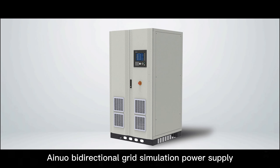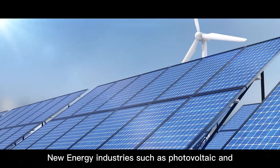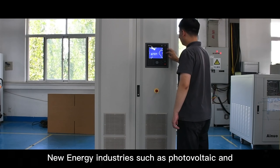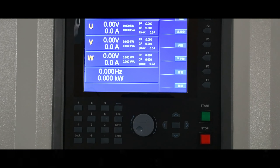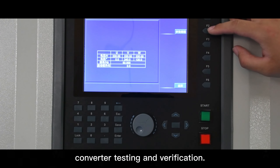AINUA Bidirectional Grid Simulation Power Supply ANBGS Series is specially developed for new energy industries such as photovoltaic and wind energy. It is suitable for inverter and energy storage converter testing and verification.